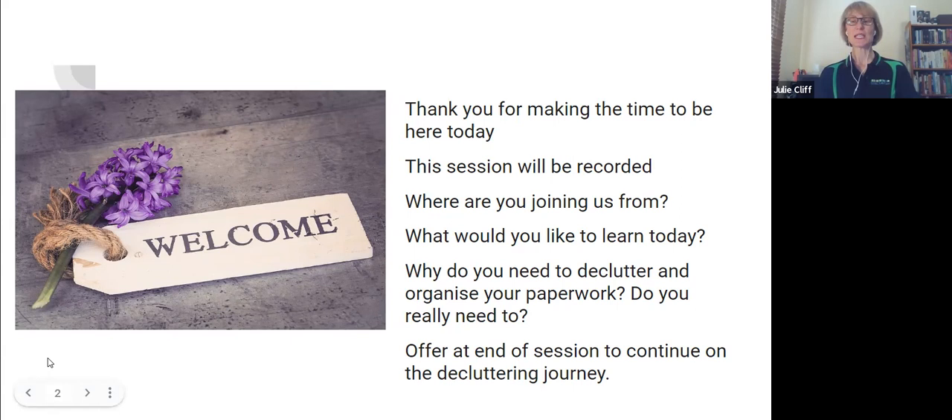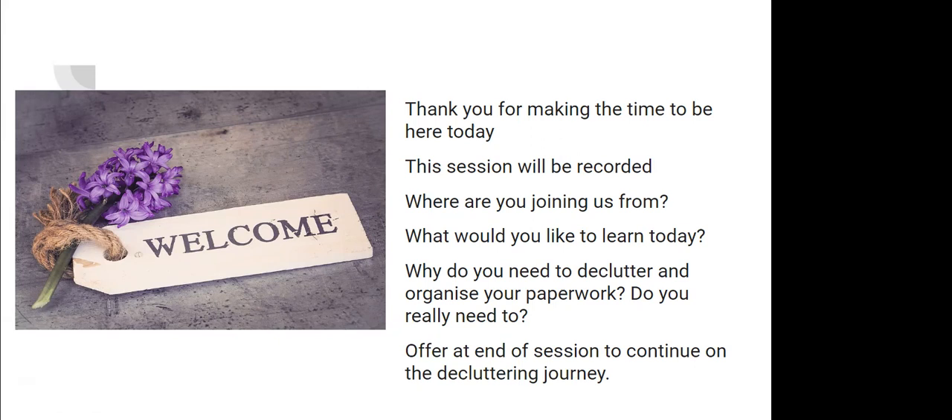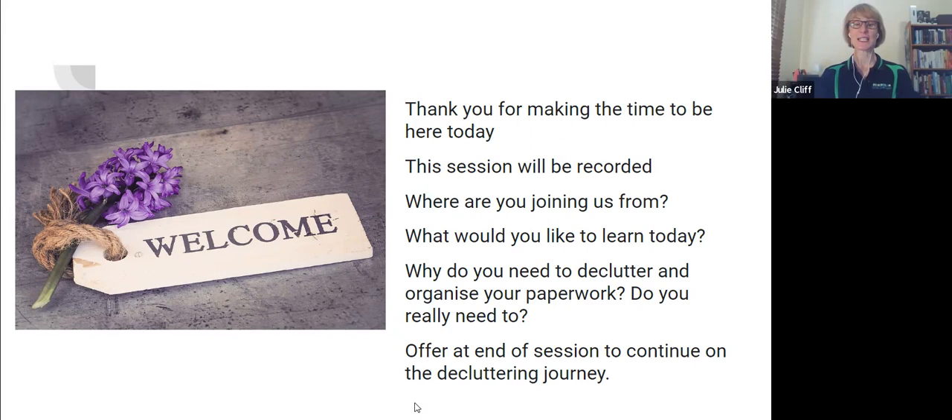At the end of the session I'm going to give you some more opportunities to continue the decluttering journey with us. That includes some more ongoing free workshops — we've got another one coming up in a couple of weeks all about decluttering your linen press or utility closet. There are also one-on-one sessions we can do on Zoom, and a three-week decluttering program called Kickstart Your Decluttering in Three Weeks.